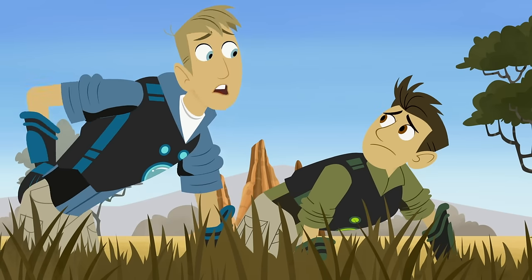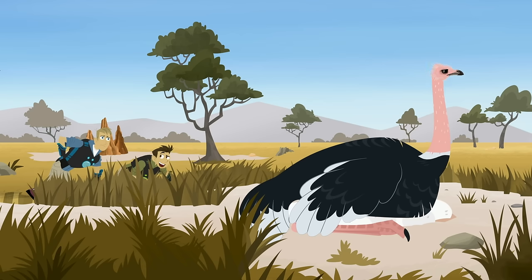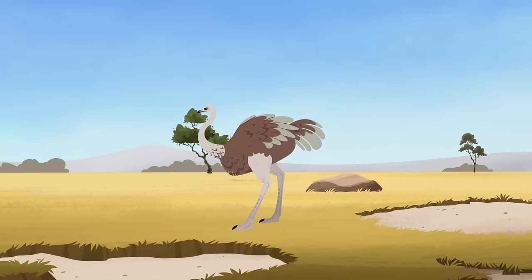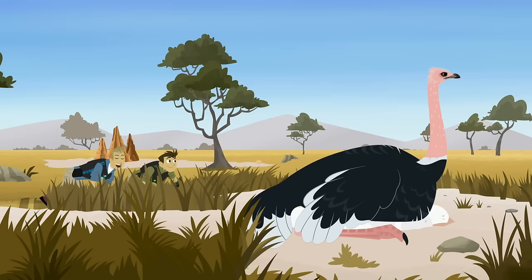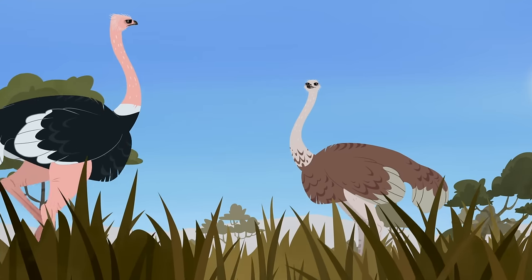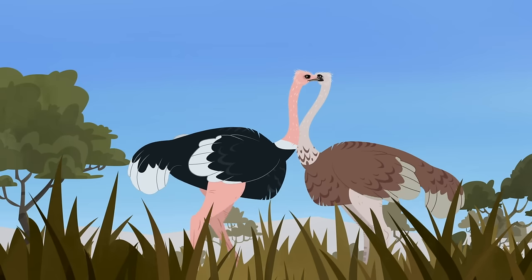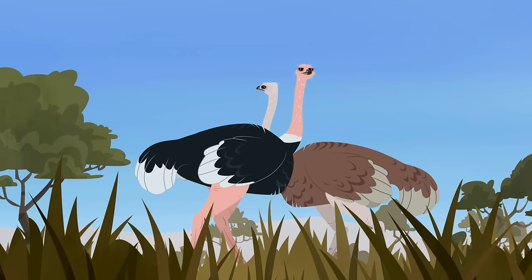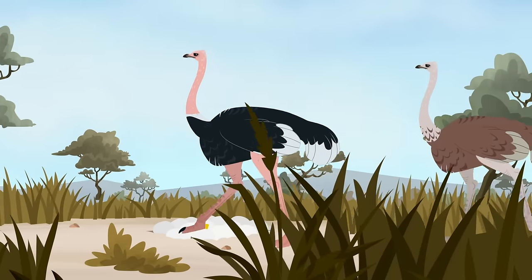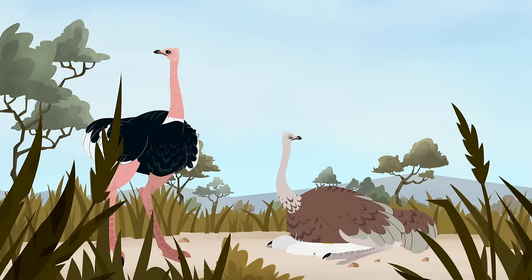Ostriches have powerful kicks. They are very powerful birds. Look! There's the female ostrich. So the one that was kicking me with the black feathers is the male. Yes, and the female ostrich is the one with the brown feathers. Both parents are fierce protectors of their eggs and chicks. They take turns watching over the nest, but being brown, she's better camouflaged during the day. She's covering the eggs and the piece of paper.